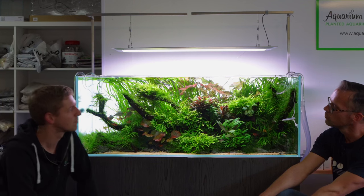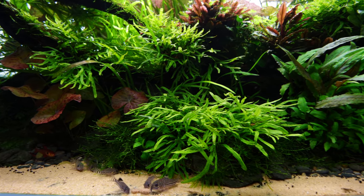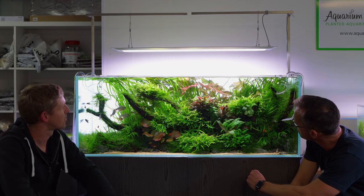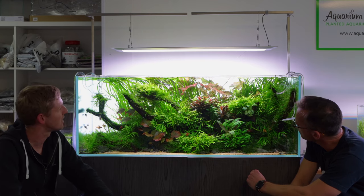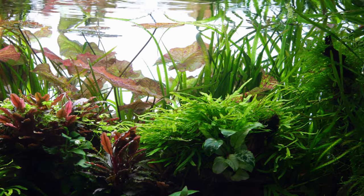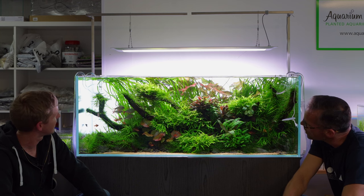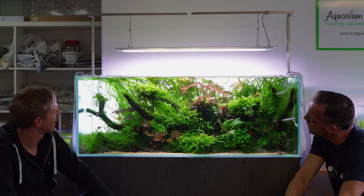In here we've got Vallisneria, the ferns and the tiger lotus as the main three in abundance. There's a few other plants but they're the main three, and that gives you the harmonious feel to the scape - quite a soft feel rather than lots of this, a bit of that, and quite chaotic overall. It's a coherent theme, about six or seven species total.